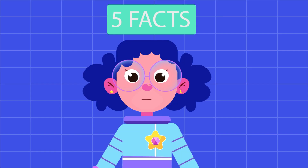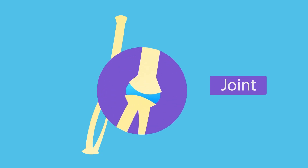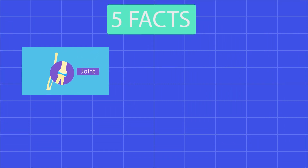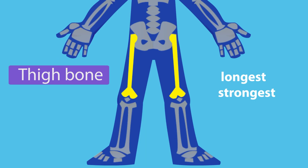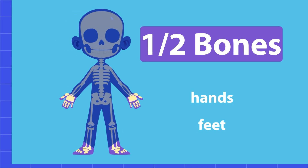Look friends, it's fact time! Here are five facts about bones and muscles. 1. The place where two bones connect is also called a joint. 2. The thigh bone is the longest and strongest bone. 3. Almost half the bones in your body are in your hands and feet.